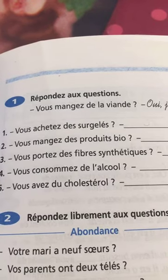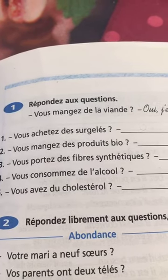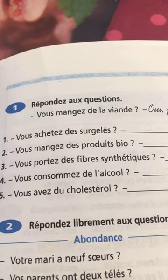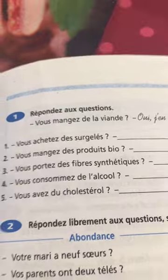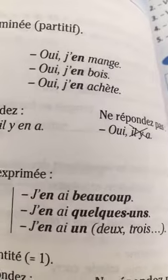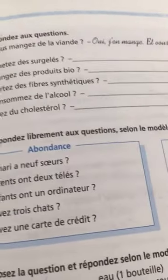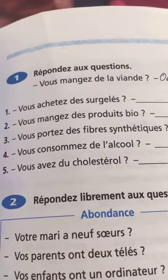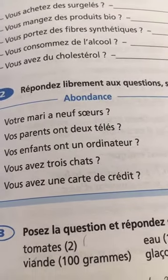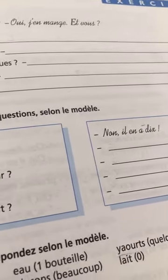Vous consommez de l'alcool? Oui, j'en consomme. Vous avez du cholestérol? Oui, j'en ai — written: j'en ai. The answer to vous achetez des surgelés is: oui, j'en achète. Exercise two: votre mari a neuf sœurs? Non, il y en a deux — or il y en a dix. Vos parents ont un ordinateur? Non, il y en a deux.